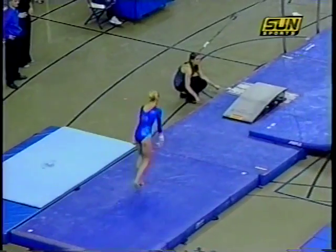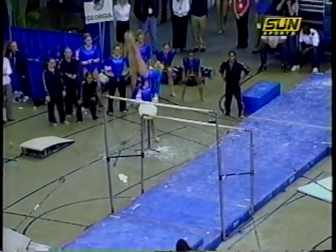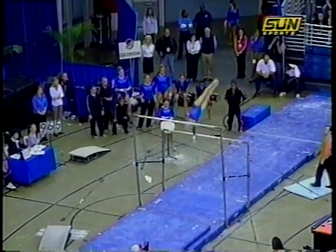And now our first look at a sensational Florida freshman, Corey Hartung. She has some interesting combination work in this routine, and you'll see she uses her great flexibility on every event that she performs on.